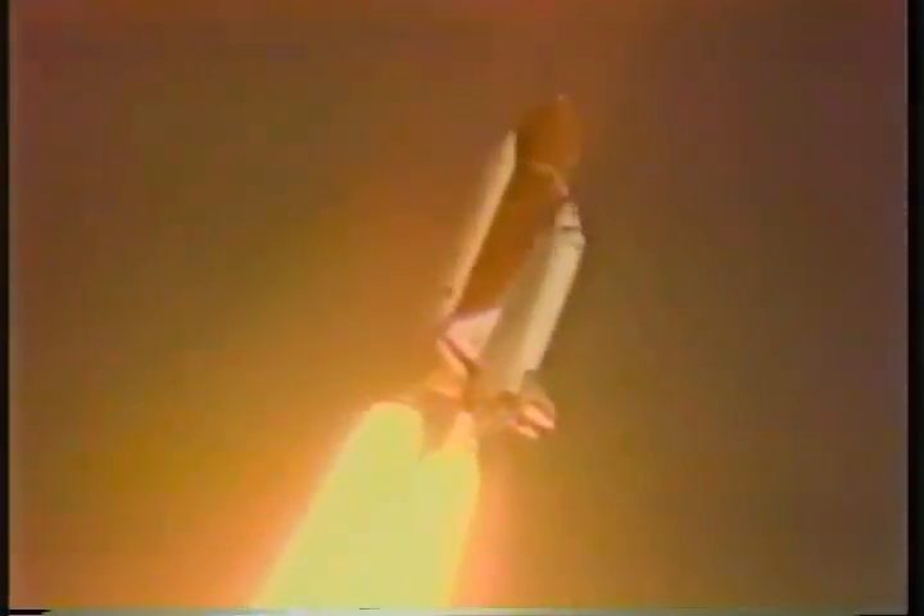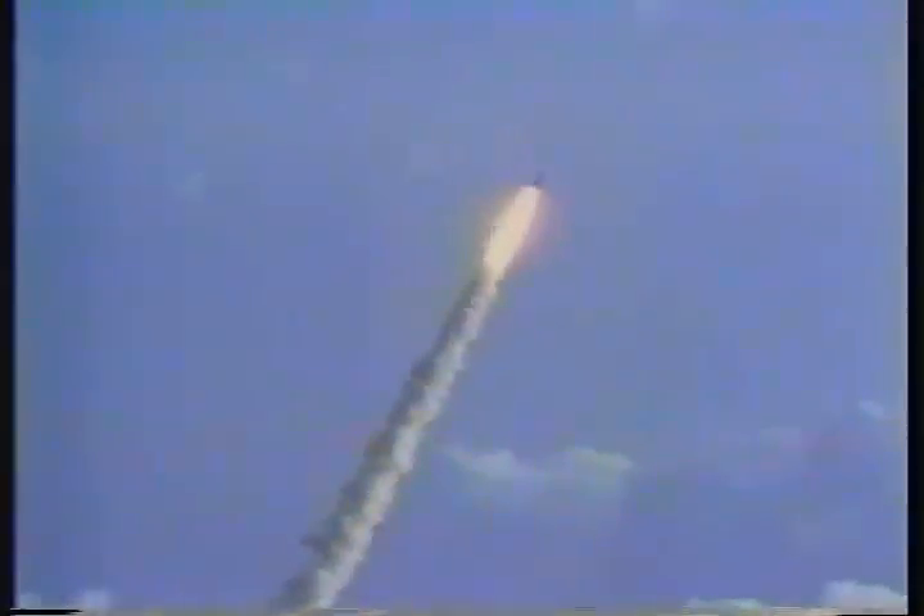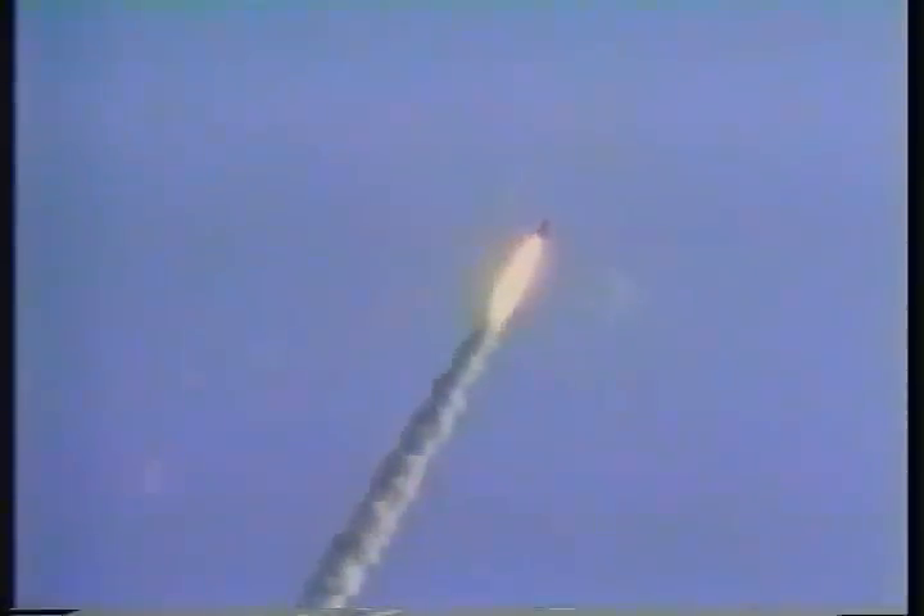30 seconds. Challenger now 1 nautical mile in altitude. 40 seconds. Challenger now 2 nautical miles in altitude. 45 seconds. Challenger now 3 nautical miles in altitude. 50 seconds.